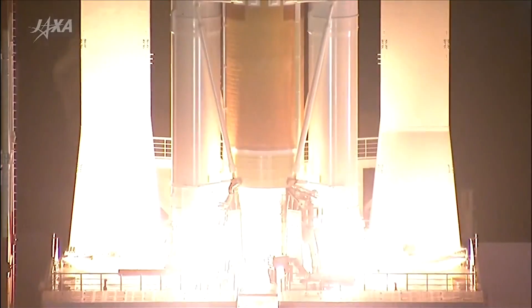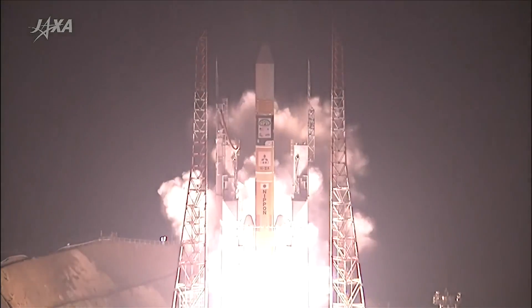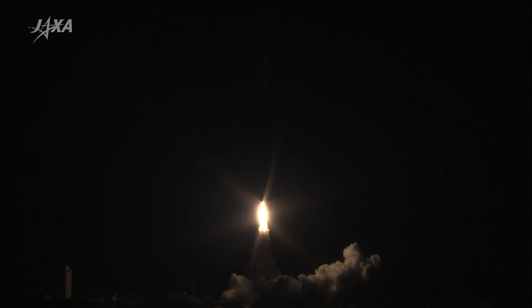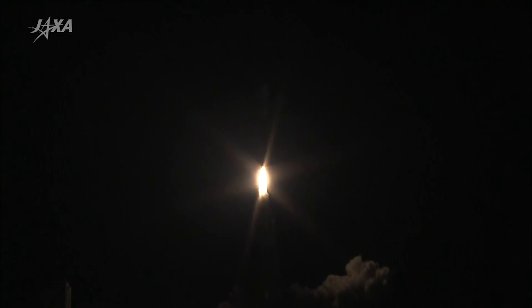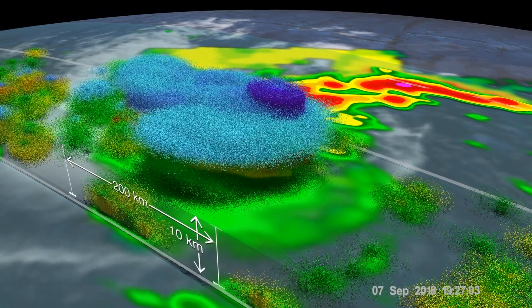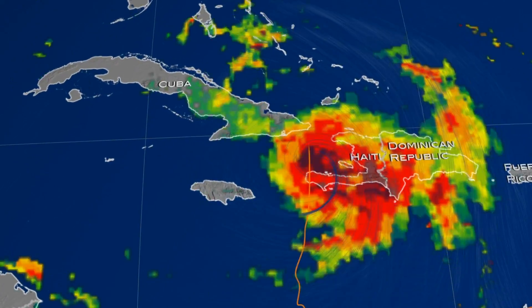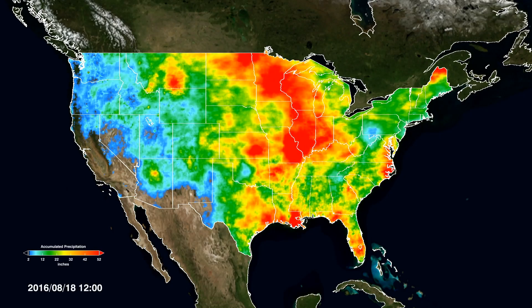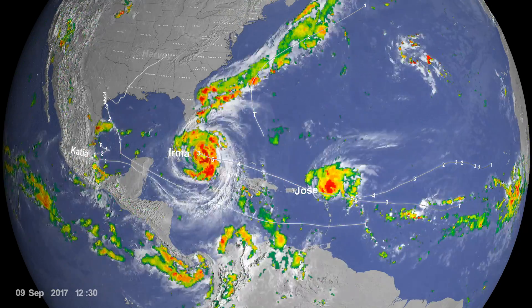Launched from Japan on February 27, 2014, the NASA JAXA Global Precipitation Measurement Mission, or GPM, has changed the way we see precipitation. It has provided unprecedented three-dimensional views of everything from light rain to intense thunderstorms. To mark its five years, we're looking back at five big moments in GPM's history of observing storms.